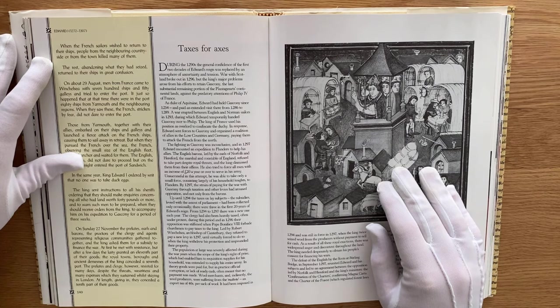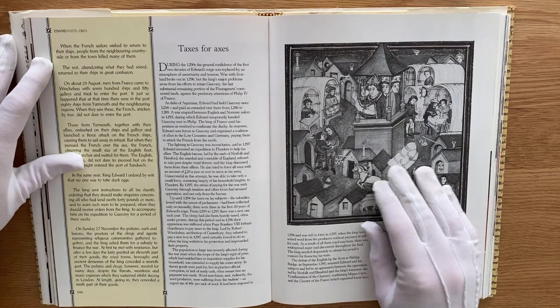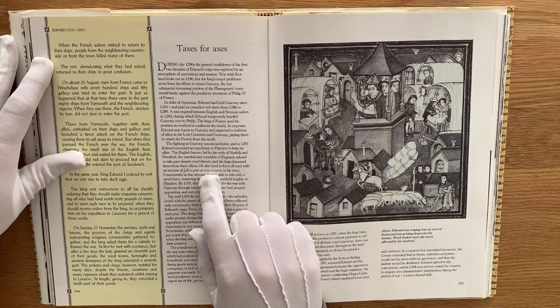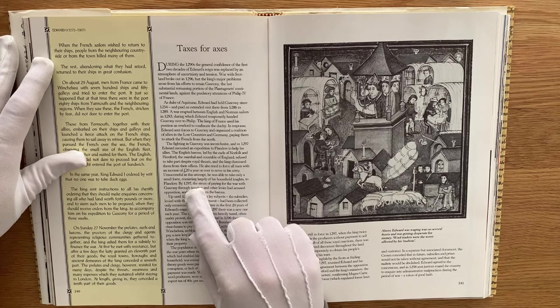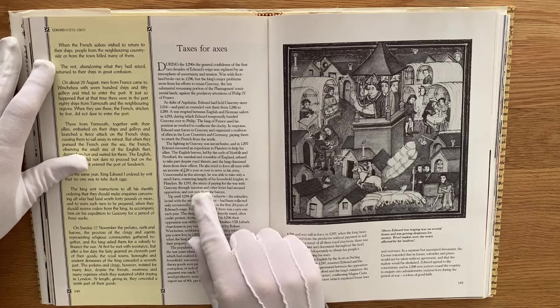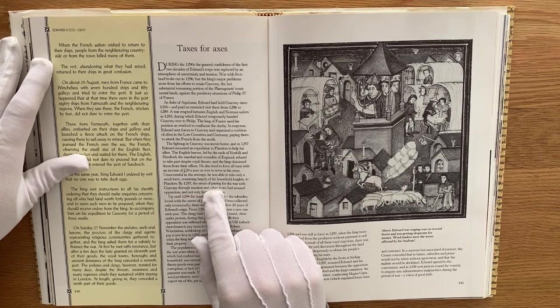He also tried to force all men with an income of twenty pounds a year or over to serve in his army. You would think that people then earning such a large amount of money for their time would want to do anything but go overseas and risk their lives in a war. Unsurprisingly unsuccessful in this attempt, he was able to take only a small force, consisting largely of his household knights to Flanders.